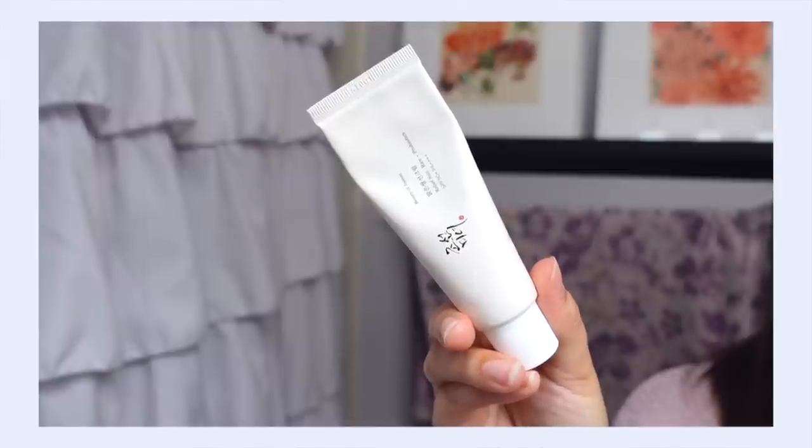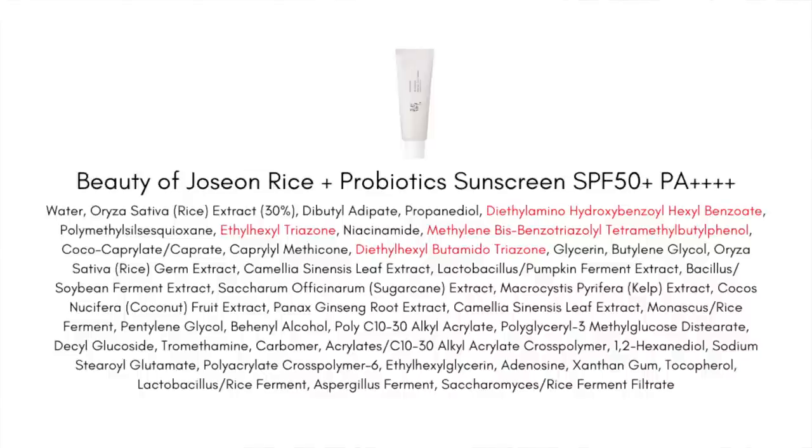My number three pick is the Relief Sun Rice Plus Probiotics sunscreen. This is SPF 50+ PA++++. If you like to dive into nitty-gritty details about sunscreen, I have a dedicated video review I'll link for you. But briefly: this is a fully chemical sunscreen using four new-generation chemical filters, and it is a moisture-lover's dream. It's moisturizing but surprisingly not greasy and not super heavy. My combination skin, especially in winter, loves this extra layer of moisture.